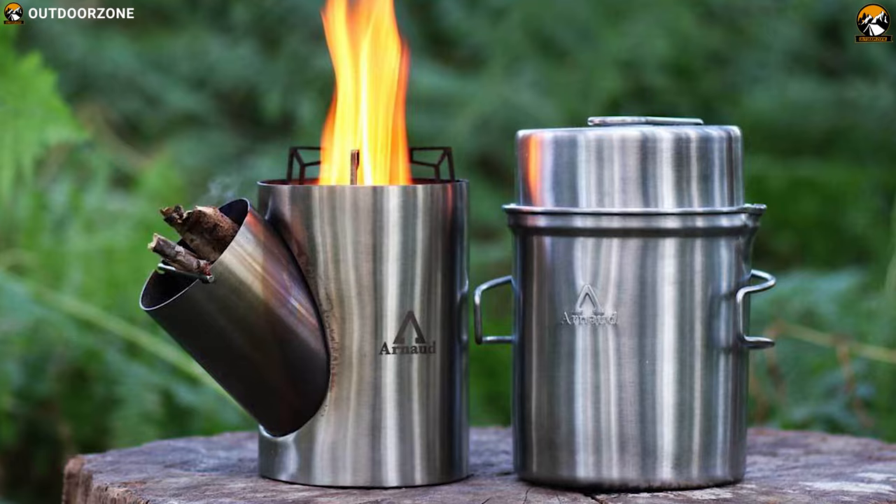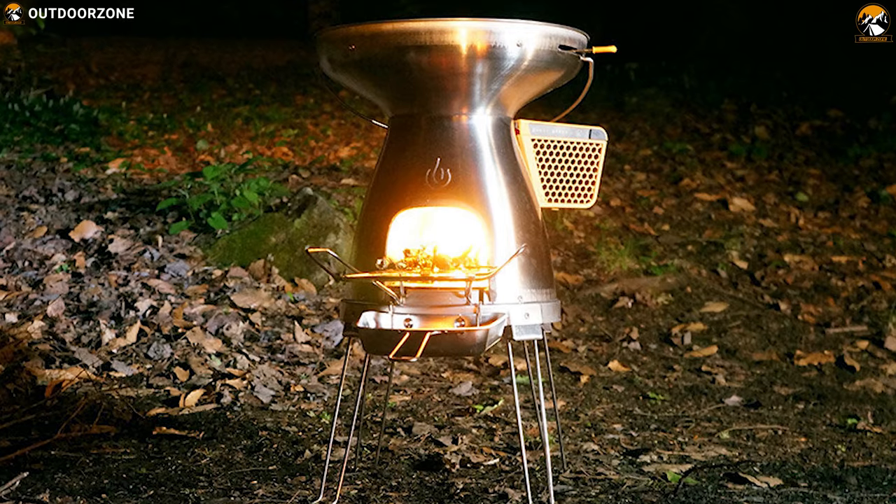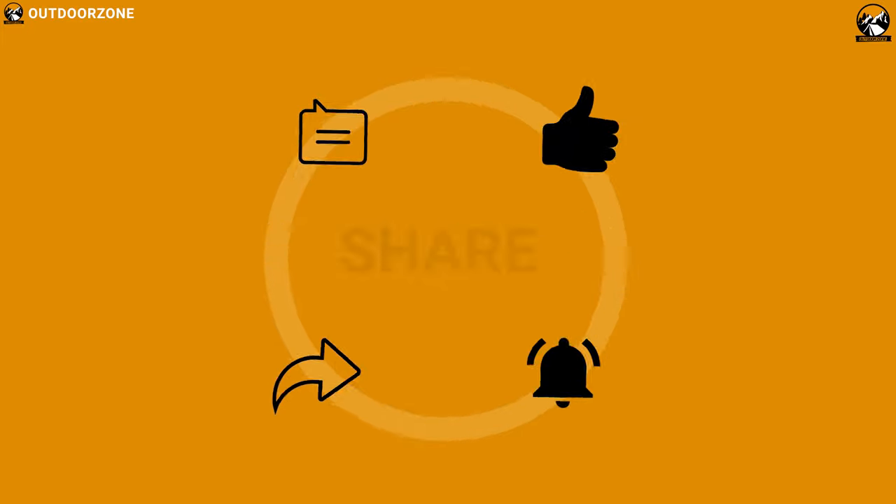That was all about the top 10 best camping and backpacking stoves for you. Like, comment, and share with your friends if you found this video helpful.